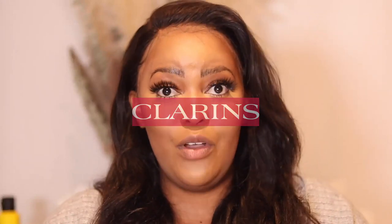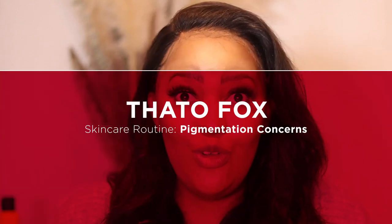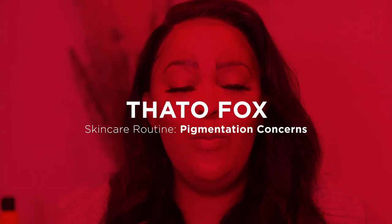Hi guys, my name is Tata Fox and I'm really happy to be here. The reason why I'm on your channel, in your faces, is because I wanted to have a conversation with you guys about the Clarence range that I've been using.